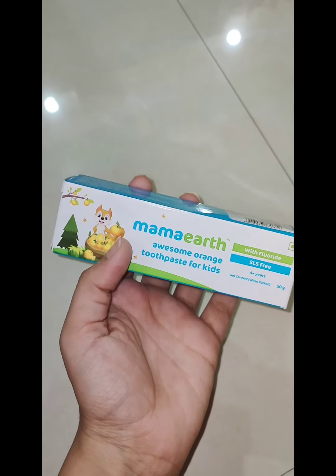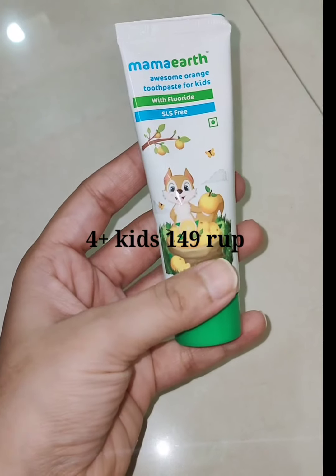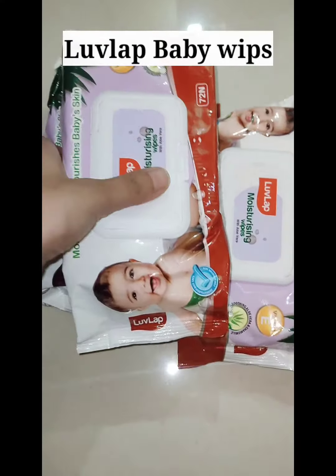This is the wrong product I received. This is a toothpaste from 4 years old — it is also Mama Art brand — but my child is 2 years old, so I will not give it to them.